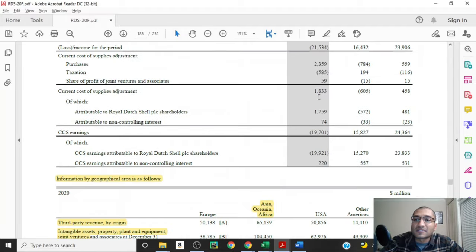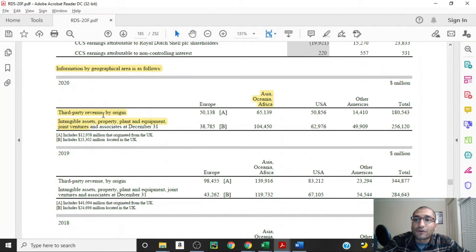The company provides information about its geographic areas. For third-party revenue by origin, Asia, Oceania and Africa brought in about $65 billion out of the total $180 billion — about 36% of the company's revenue. The United States brought in about $51 billion and Europe brought in about $50 billion. Looking at intangible assets, property, plant and equipment and joint ventures, Shell had about $104 billion in assets in Asia, Oceania and Africa, about $63 billion in the United States, and about $39 billion in Europe.